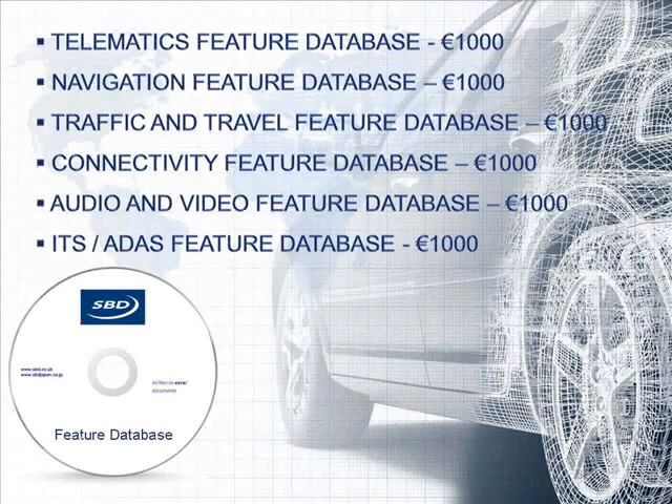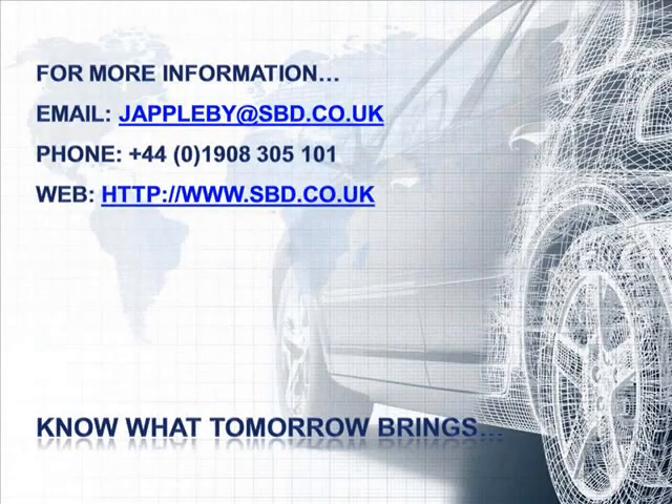This is an example of just one of the feature databases that are available. SPD's research is flexible with packages to suit both your needs and your budget. For more information on how to obtain the database of your choice, contact SPD today.